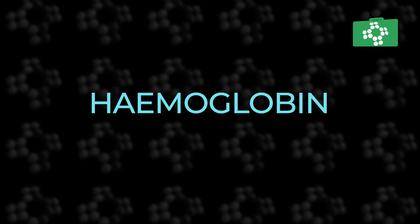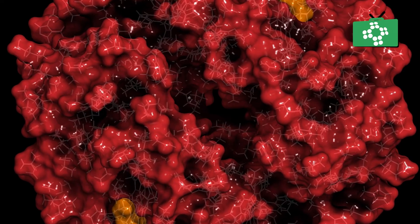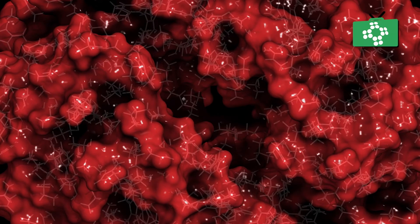Sickle cell anemia is a genetic disorder passed from parents to children that affects the body's blood cells. Hemoglobin is a substance that carries oxygen in the blood around the body, and with sickle cell it causes the red blood cells, normally shaped like a disc, to be an abnormal sickle or crescent shape.